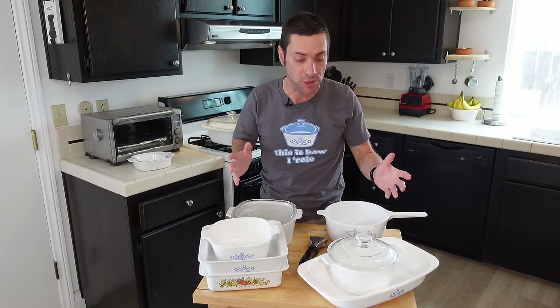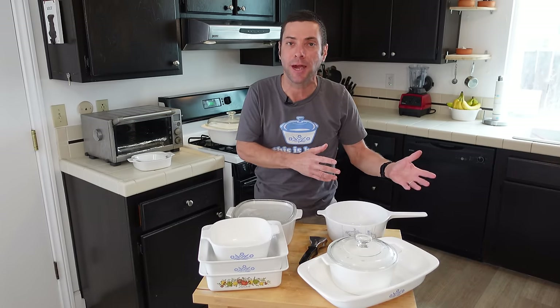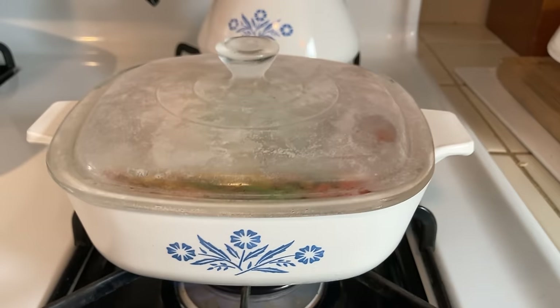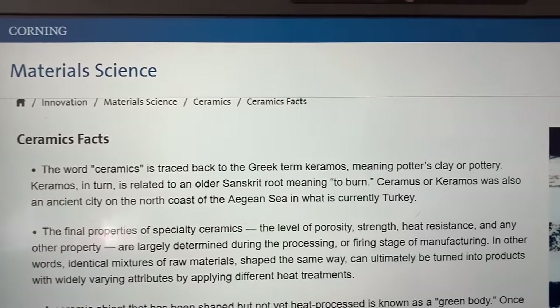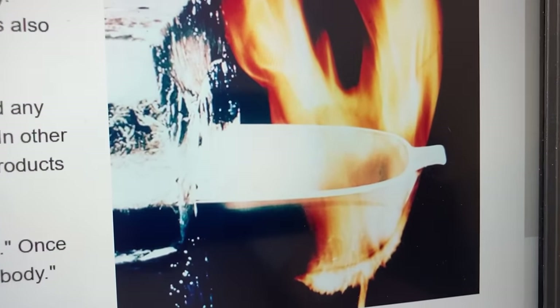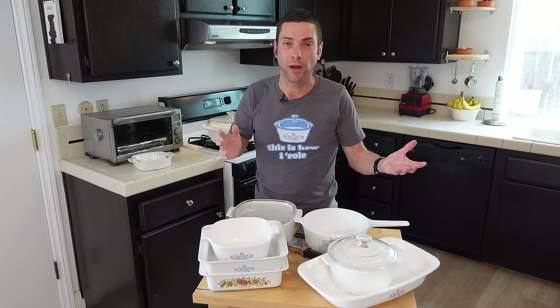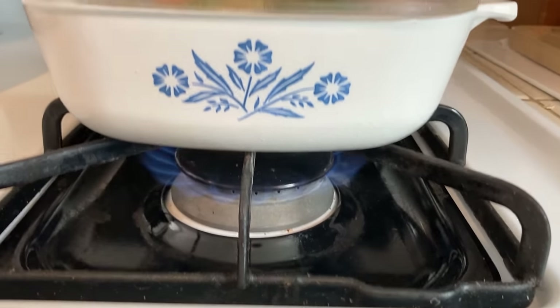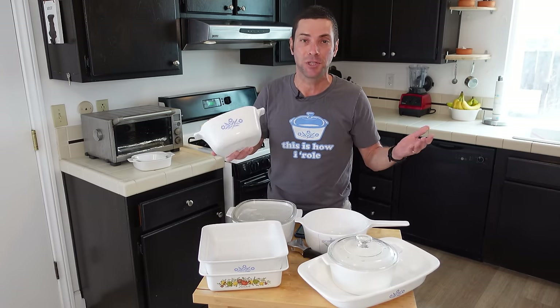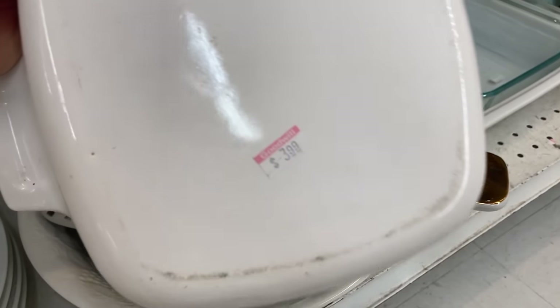I'm going to quickly run through the positive attributes of vintage Corningware along with some downsides. Corningware's most special property is its ability to resist thermal shock — literally no other cookware can go from the freezer to the flame of a stove or even under a broiler. When Corningware first came out, one advertisement showed a piece in a block of ice on one side and a flame coming at it on the other — and it didn't break. I use it in the microwave, on the range, in the toaster oven — just everywhere. And it is really inexpensive; I buy pieces for just a few dollars each at the thrift store.